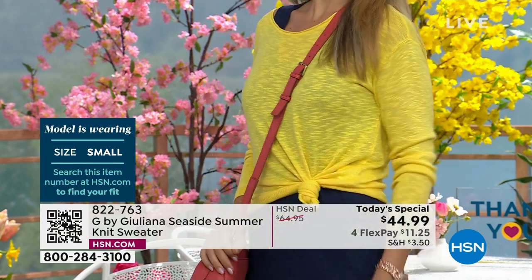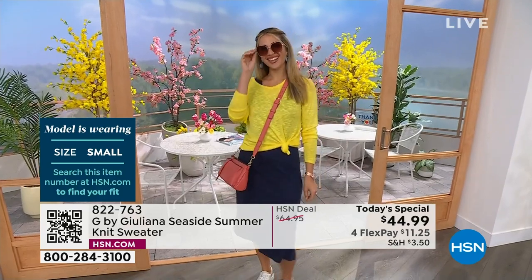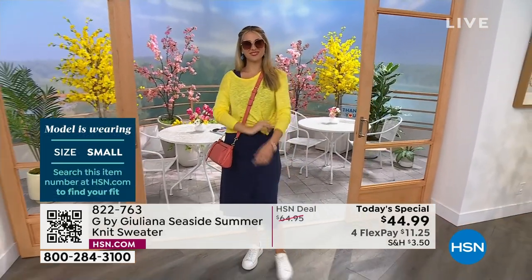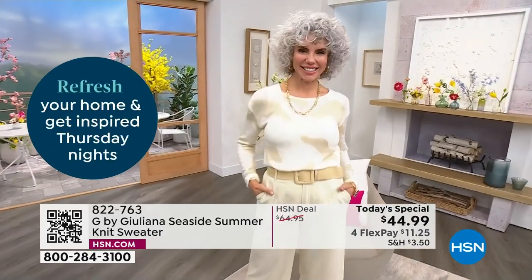Erin, by the way, is wearing the small. And everyone's been in their true to size for most of the day. The only time anyone has sized up — Nicole Hickel sized up, for instance — she said just because she wanted a more oversized sweater. That was the vibe she wanted. The other one, her true to size fitted, but she wanted to wear it even more off the shoulder.